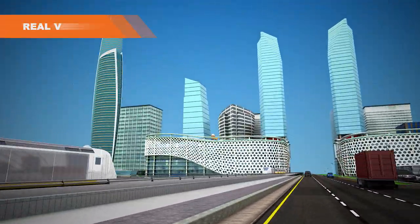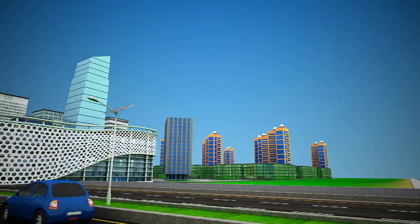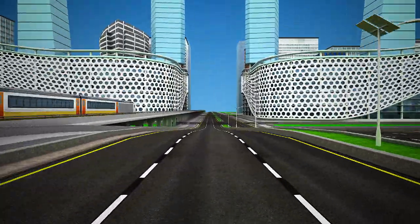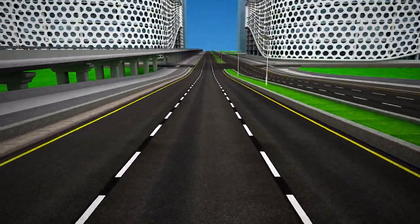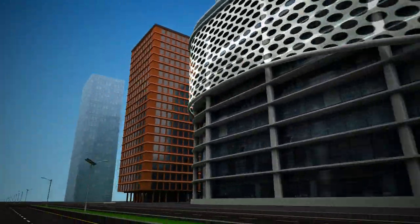Not only can users look at the model from above, but they can immerse themselves into the city via the real view feature. Users can explore the city, viewing the buildings and roads as if they were actually in the finished product.